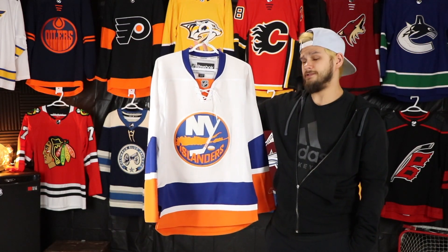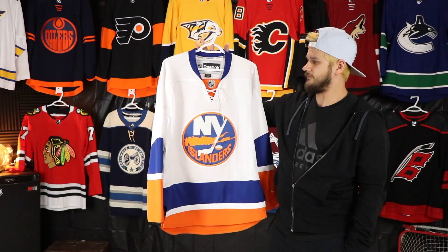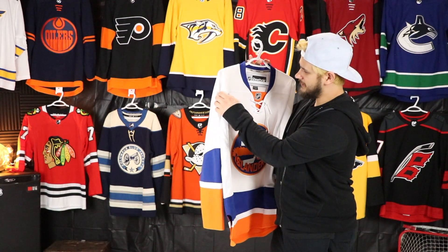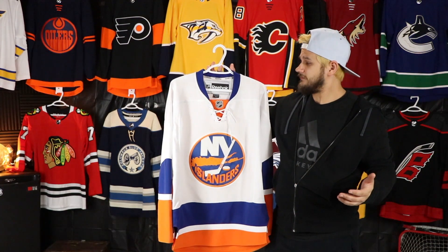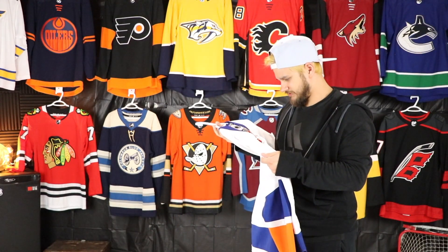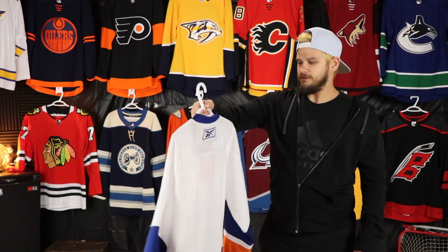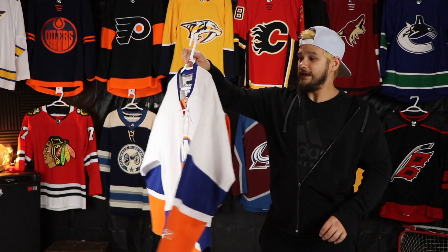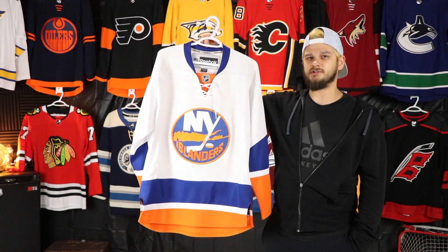My first New York Islanders jersey — I got this at Pro Hockey Life in Calgary, on sale because it's just got like a tiny little piece of dust up there that you'd probably never actually notice, and I could probably just throw this in the wash and get rid of it. I got it for 30 bucks and I'm super excited about it. I'll definitely be getting Evgeny Nabokov put on this one at some point, but for my first Islanders jersey I'm really happy with it.